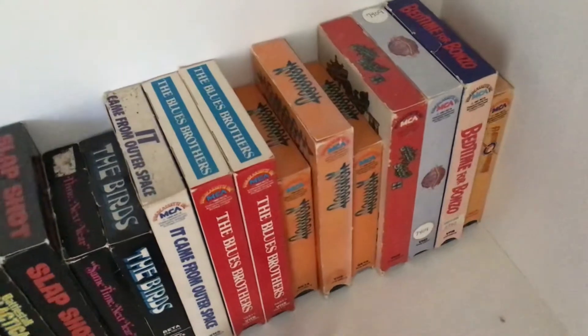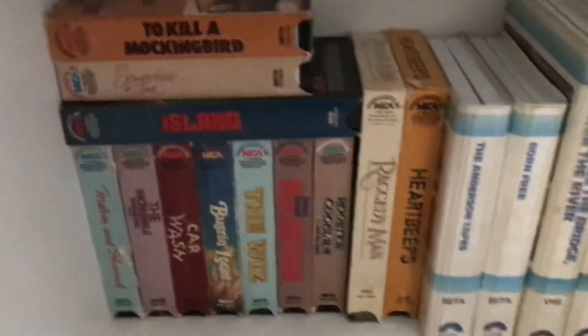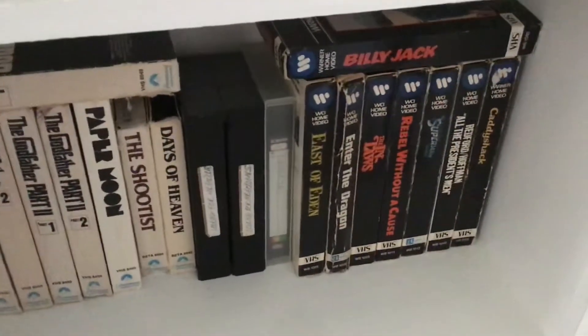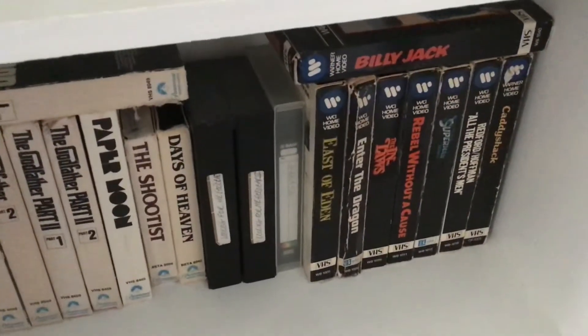One of those Xanadu copies is a Photomat one that I recently got, and that's that Time for Bonzo. Heartbeeps is new, Sinbad is new, and all the Columbia ones aren't really changed. The ones in the black cases are Looking for Mr. Goodbar and Grease.